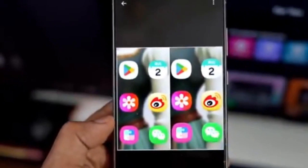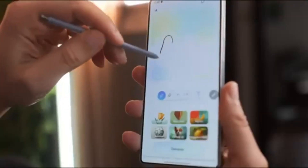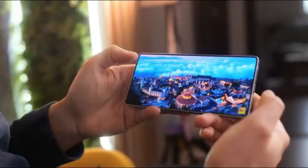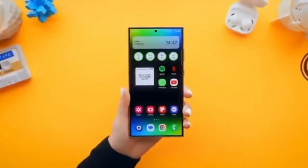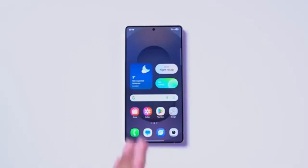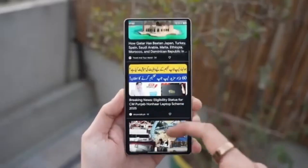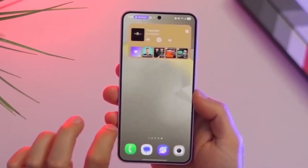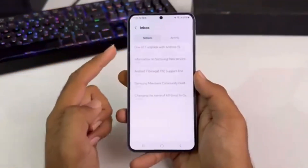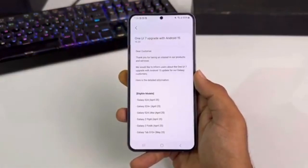While many of these details are based on leaks and early reports, they fit perfectly into Samsung's ongoing AI strategy. The company has been gradually expanding Galaxy AI to more devices and improving its capabilities with each software update. From translation tools to creative writing assistance, Samsung seems committed to making AI an essential part of the Galaxy ecosystem. If the leaks turn out to be accurate, One UI 8.5 could become one of the most significant updates yet, focusing not only on performance and design, but also on truly intelligent features that make life easier.